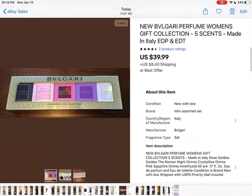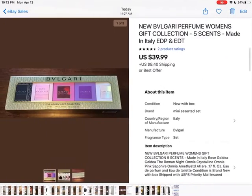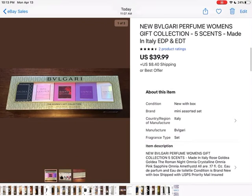This is one of the perfumes I picked up at an estate sale. I had it listed for about $59 and just kept coming down. I've had it for a couple of months now, so it ended up being sold for $39.99 plus shipping. I paid $4 for it.